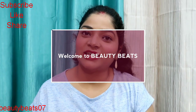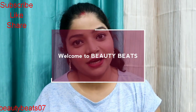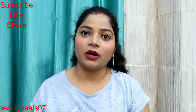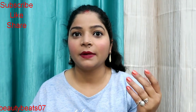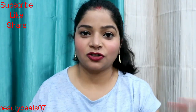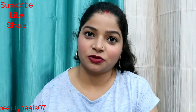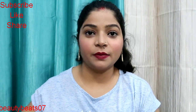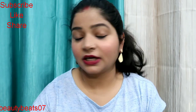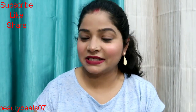Hello everyone, welcome back to my channel, it's BeautyBeats and I am Blenka here. Hope you all are doing good. Today I am going to share a makeup haul and skincare haul from Nykaa app, and this is the box. Look, this is a huge box! I wanted to share it with you, so I thought I will show you what I have purchased. Let's start — I will show you one by one.